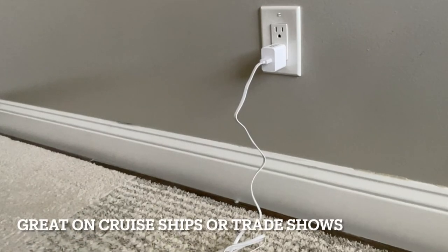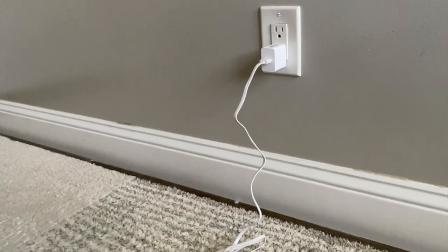This works particularly well on cruises. We're not suggesting that you steal service, but it's an application you should be aware of — and behave accordingly.